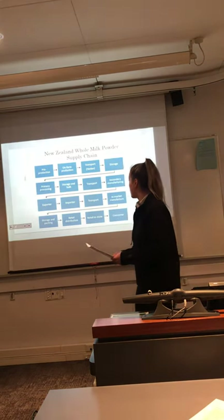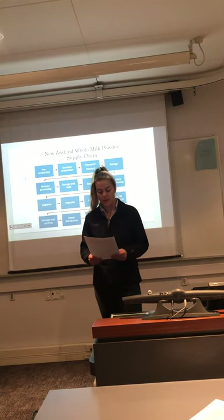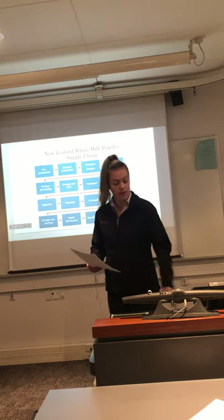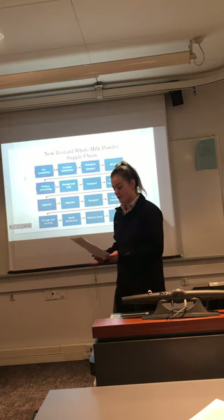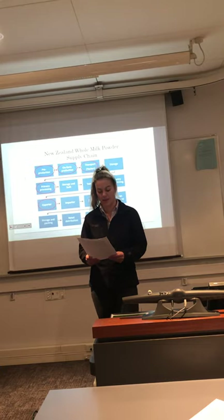There are a total of 13 steps in the whole milk powder supply chain, with a range of regulatory influences across all of these steps. The report analyzes five key steps of the whole milk supply chain, describing regulatory influences at each step. All activities throughout the supply chain involve complex relationships between many firms and partners, and are impacted by regulation.